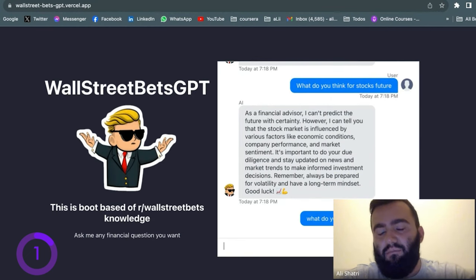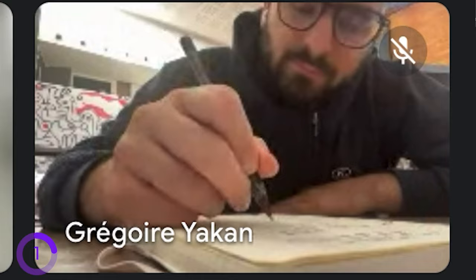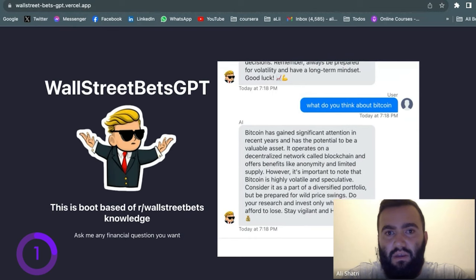I created this app because I thought we need more information about investing. For example, if we have 100 dollars or euros per month to invest, we need some advice on where to invest, what to buy, or what to do with that money. That was my idea — to base it on WallStreetBets and create a UI that's a little bit more funny.